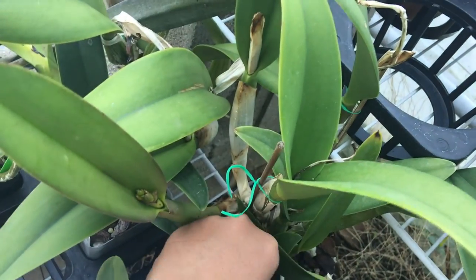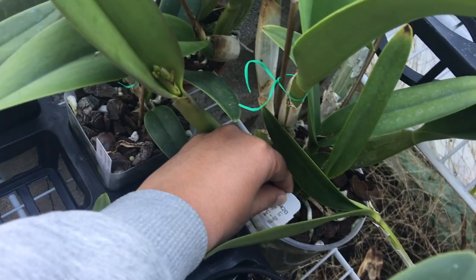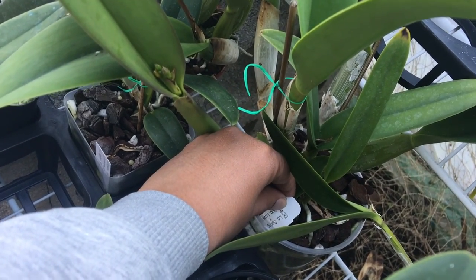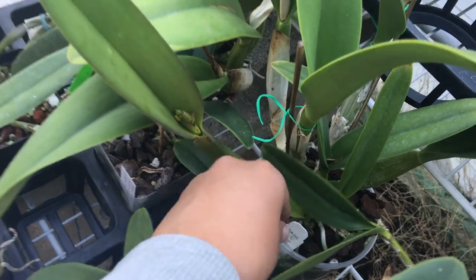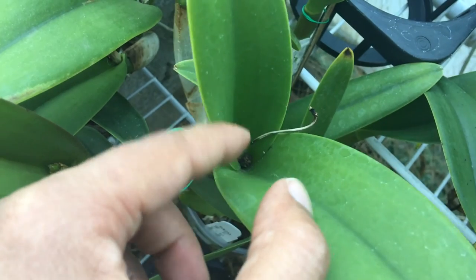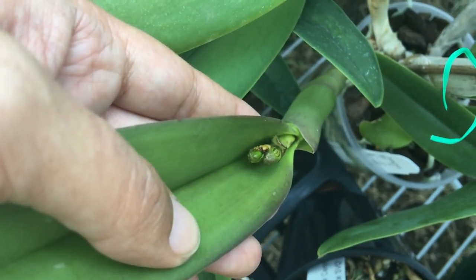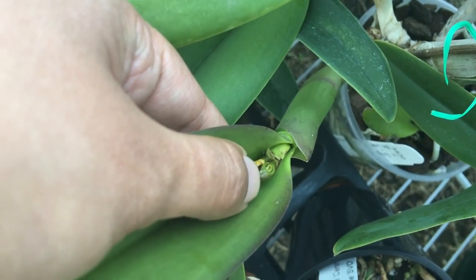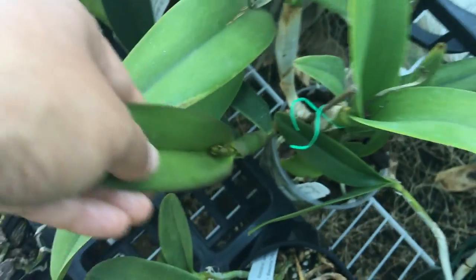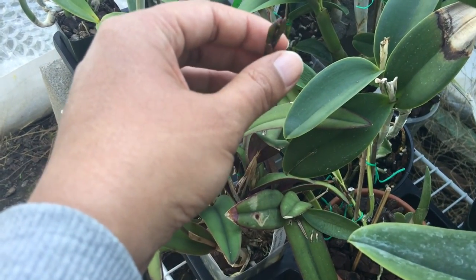Here are some more buds. I don't remember what this one is — it's a Sunset Valley cross. It's probably LC Spring Fires by BLC Love Sound. I think this one bloomed last year. That looks like snail poop right there; something's going on with those buds, it looks like something chomped them. So I'm not winning 100% yet.